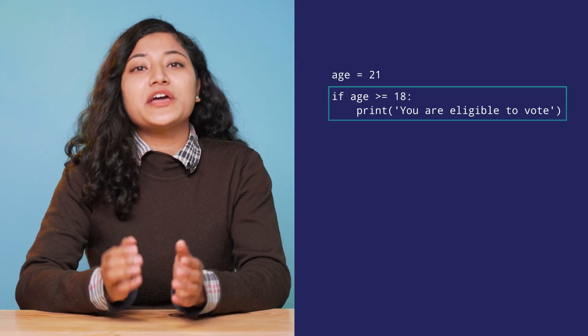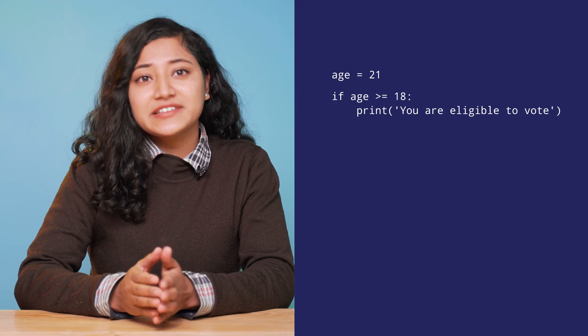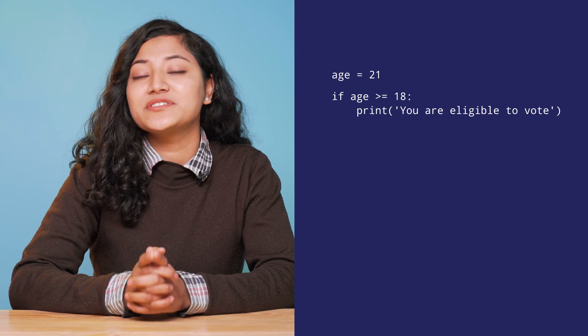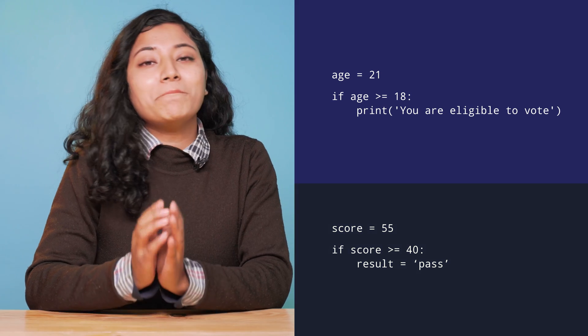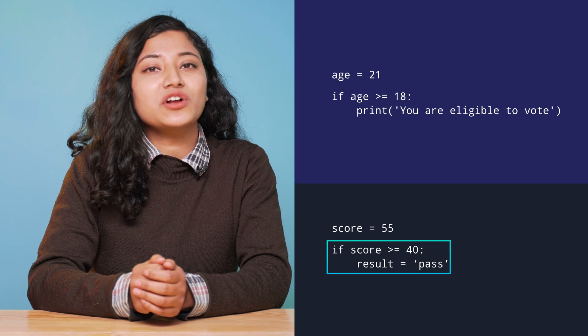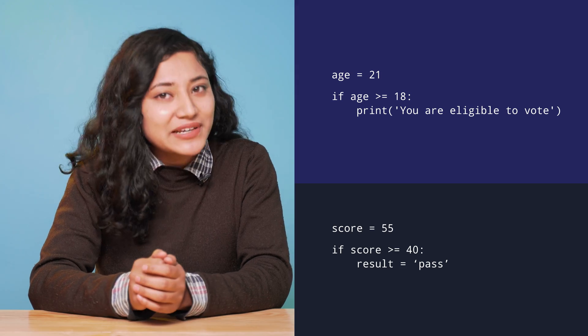When you start to understand the structure of code and its intent, you'll start to notice certain patterns. You'll regularly see similar structures being used to solve different kinds of problems. For example, here is a simple code that prints 'you are eligible to vote' if age is greater than or equal to 18 — in this case the given age is 21, so the sentence is printed. Now let's use a similar structure in another code: this code makes the result 'pass' if the score is greater than or equal to 14. The structure of these two codes is similar, but we are performing two completely different tasks.